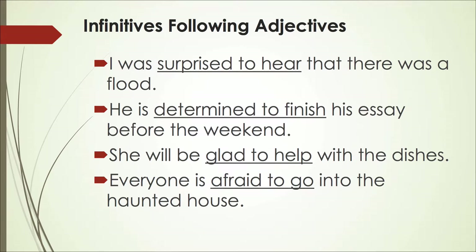It is very common to see infinitives after adjectives. Look at these examples. 'I was surprised to hear that there was a flood.' Surprised is an adjective; to hear is the infinitive. 'He is determined to finish his essay before the weekend.' Here, determined is being used as an adjective and to finish is the infinitive.